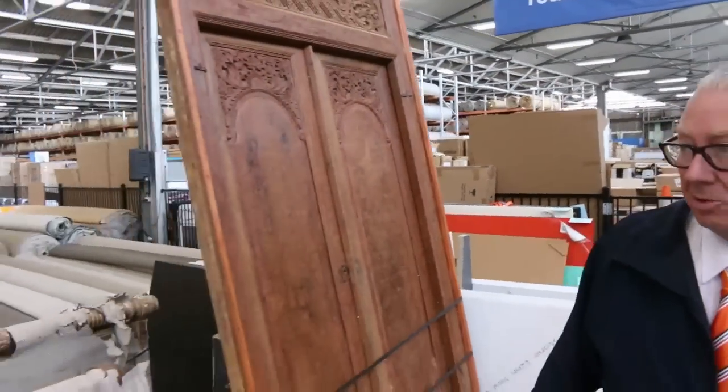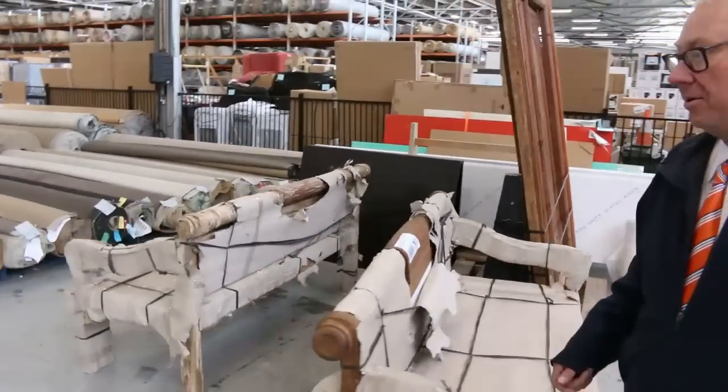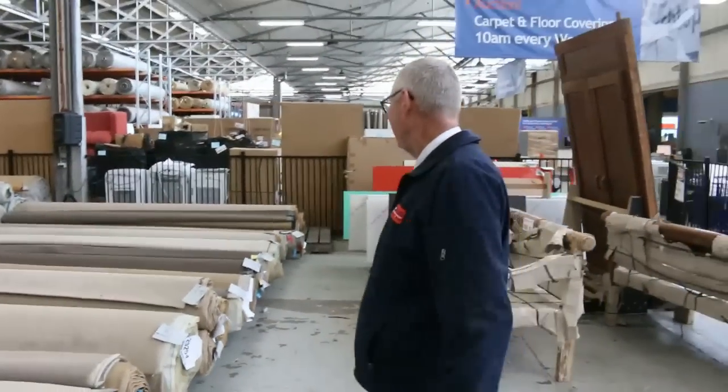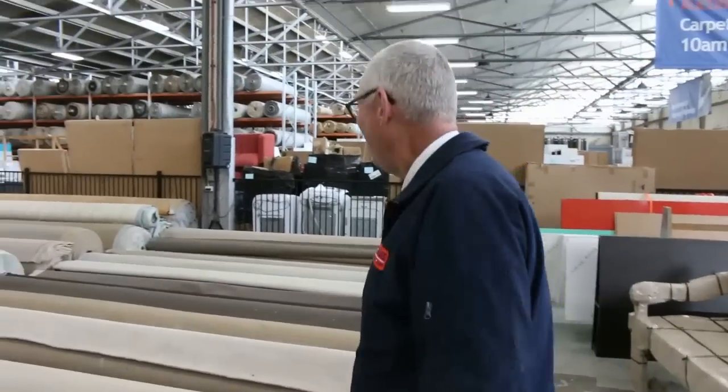As we make our way now into the carpet auction, where once again I reckon they've put a good sort of two to 250 lots available there. A great range of styles and colours, lots of styles, all the different types of pile. All in all, three awesome auctions. Thanks for watching — we'll see you here tomorrow. Thank you.